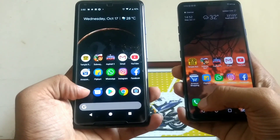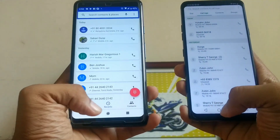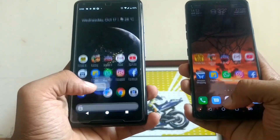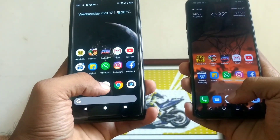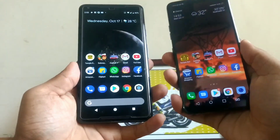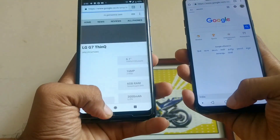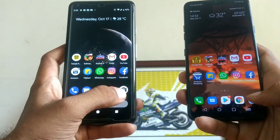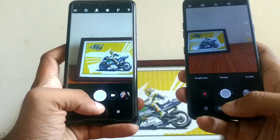Let's start the speed test with the dialer — G7 ThinQ faster. Messaging — G7 ThinQ faster again. Play Store — G7 ThinQ faster again. So far the G7 ThinQ is pretty much beating the Pixel 2 XL in everything. Chrome browser — G7 ThinQ faster again. The camera — Pixel 2 XL was marginally faster over there.